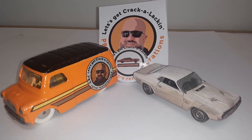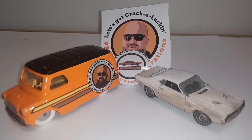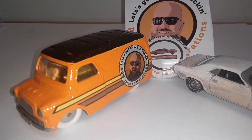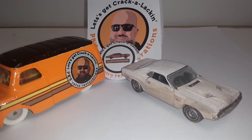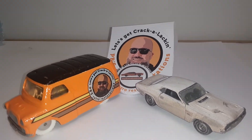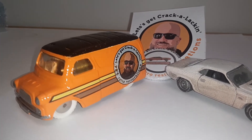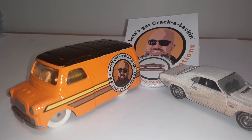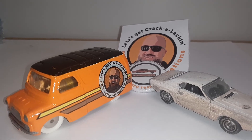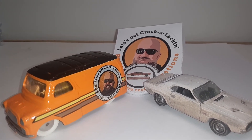I want to thank PB again for putting on the giveaway and doing such cool customs. You do great work, sir — your customs and restorations are spot-on and I really appreciate it. I'm lucky to have one — or two — of your customs here in my collection. Thanks again, brother, and keep doing what you're doing. Later.